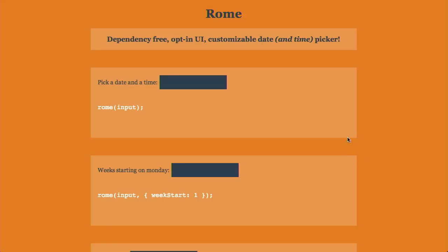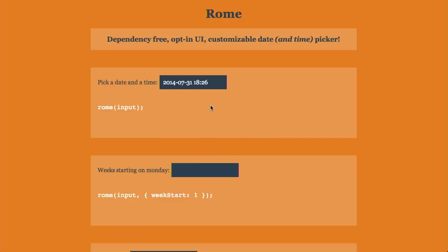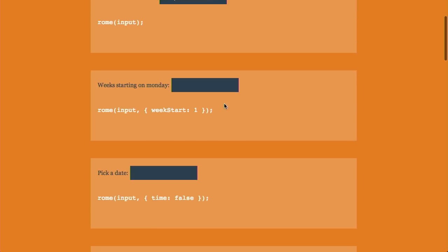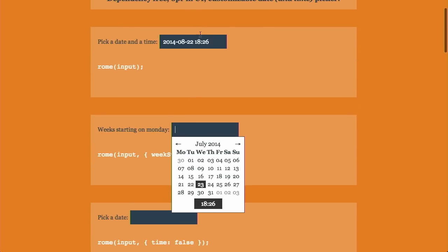Speaking of Rome, that is our next project. This is a dependency-free opt-in UI for a date and time picker. Dependency free means you do not need jQuery or anything like that. Let's click in this box and pick a date and time. Wow, look at that — the future just happened right now. It is not July 1st yet, but it probably is by the time people are watching the show. The future is now.